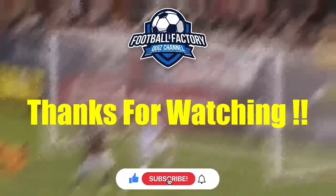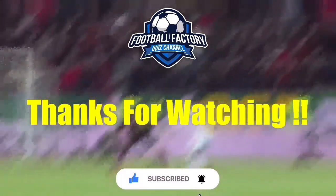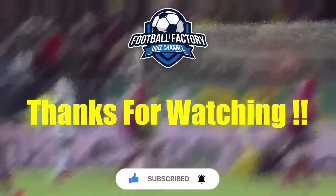Subscribe so you won't miss any of my new videos. I'll catch up with you next time. Bye bye.